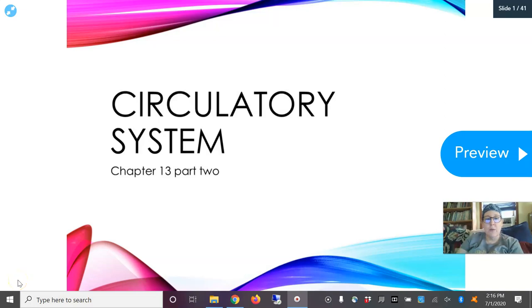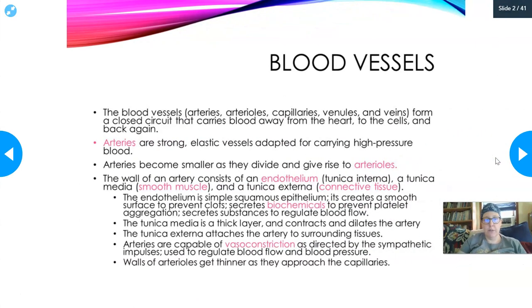Hello, this is Dr. A. We're going to do part two of the cardiovascular system chapter, looking specifically at the circulatory system. Let's talk blood vessels.